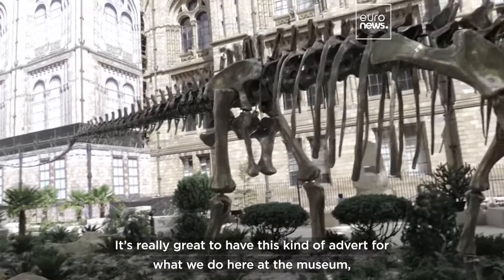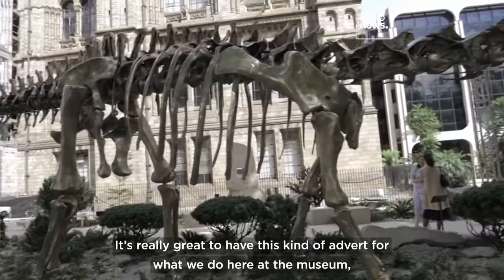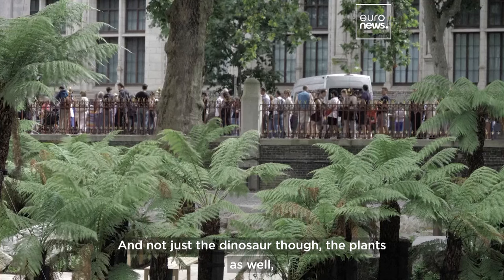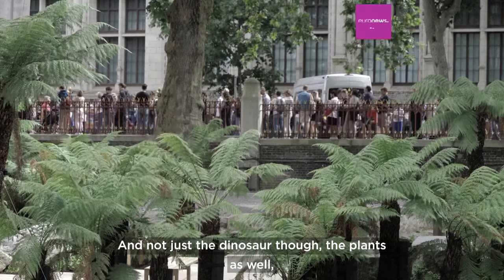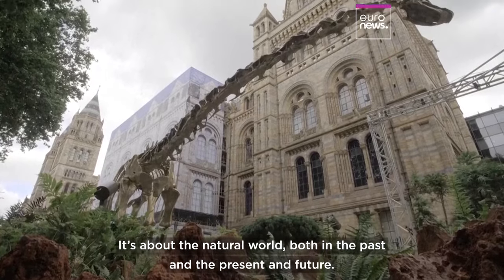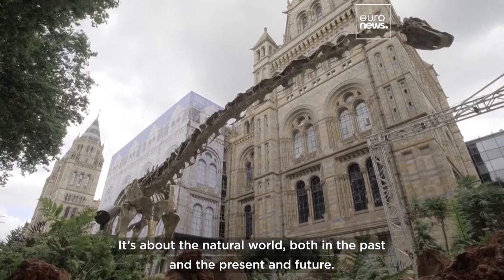It's really great to have this kind of advert for what we do here at the museum, in the museum gardens — and not just the dinosaur though, the plants as well, because of course the museum is about much more than just dinosaurs. It's about the natural world both in the past and the present and future.